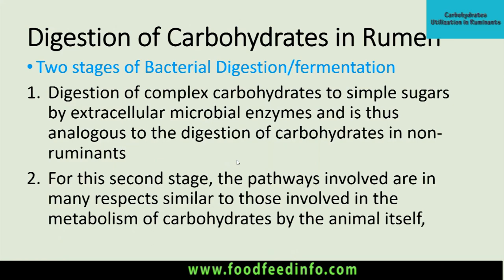There are two stages of bacterial digestion and fermentation. In the first stage, complex carbohydrates are digested to simple carbohydrates by extracellular microbial enzymes. This is similar to carbohydrate digestion in non-ruminants where digestive enzymes cause hydrolysis. However, the key difference is that here the enzyme production is by ruminal microorganisms rather than by the ruminant animal itself.